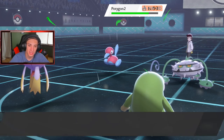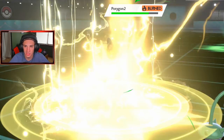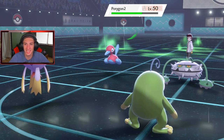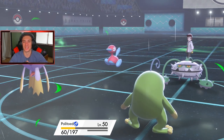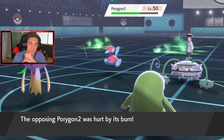Scald comes out — give me a burn on this thing! Yes, thank you Politoed, I love you! Thunder comes out, cannot miss in rain. He does a little bit of damage but this thing is so bulky — it's ridiculous. It's going to recover with Grassy Terrain HP too — just nuts. Burn damage comes for him, that's wonderful.